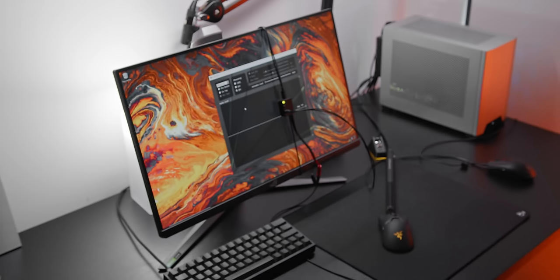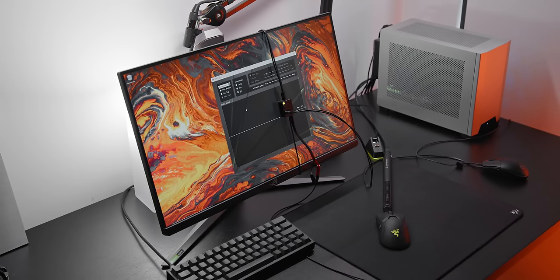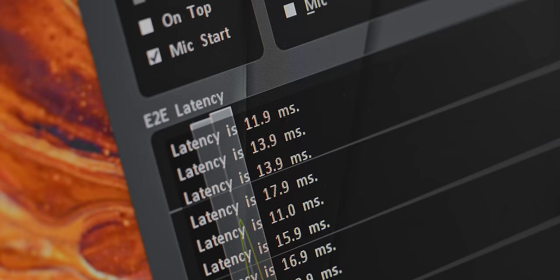Since we are measuring latency on a very lightweight desktop app and using a 360Hz monitor with one of the fastest PCs you can build today, the rest of the latency in that chain is very minimal, as you'll see.